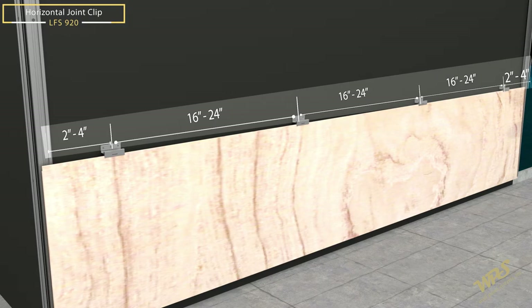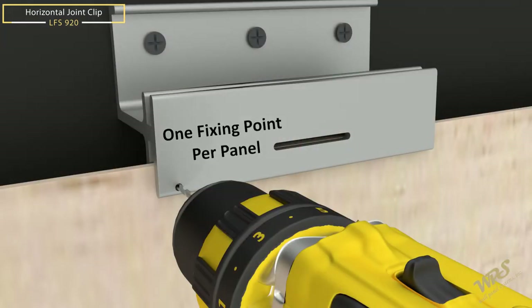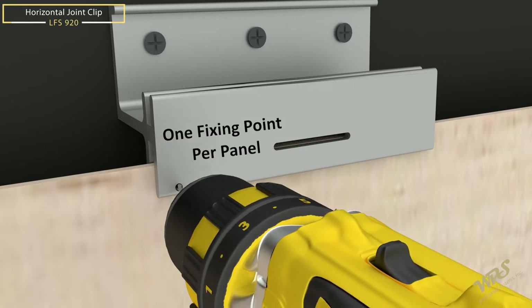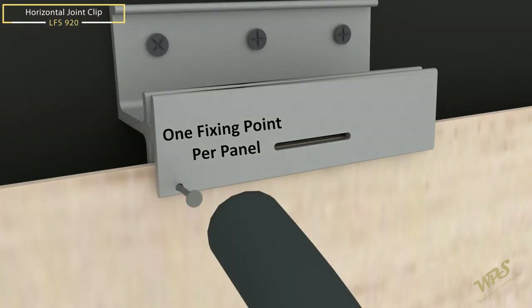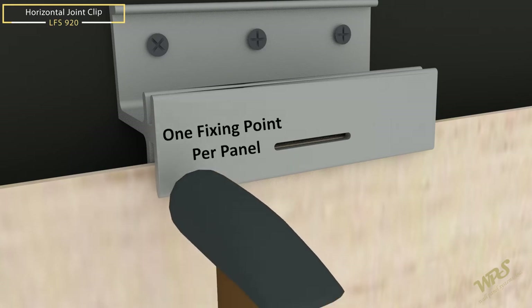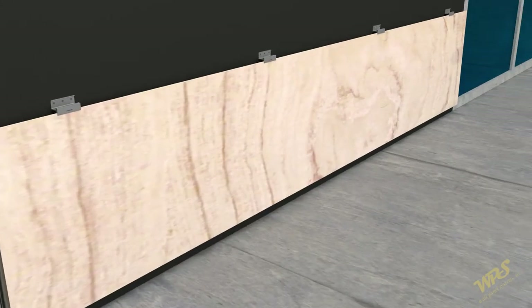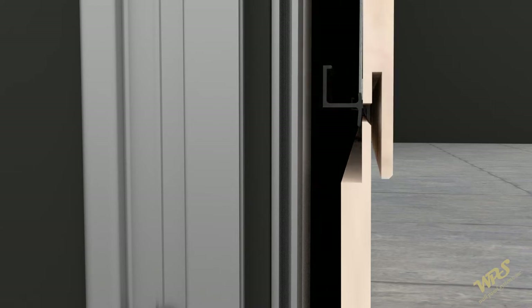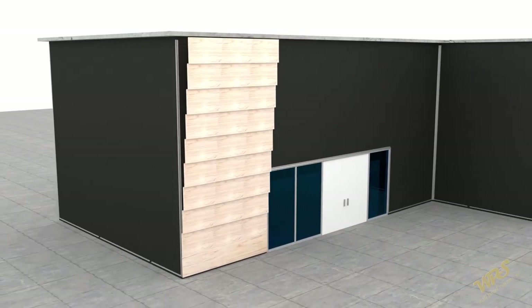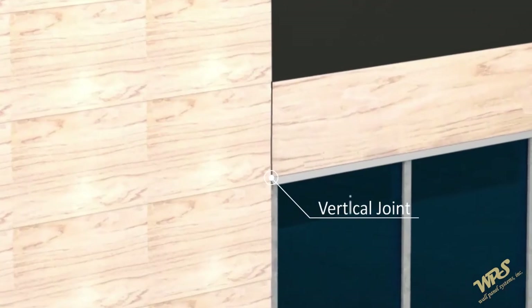All WPS siding systems are designed and engineered to allow panels to expand and contract. One fixing point must be installed per panel. After fastening all clips to each siding plank, drill a hole at 3 by 32 inches to the panel — one only per siding panel — using the provided 4D box nail, allowing the panel to stay in the original position. Using the installed LFS 920 clips, install the next row of paneling in a similar fashion to the installation of the bottom row. Continue in this way to the top of the wall. It is important to remove the protective film for each section of adjacent panels immediately after the installation is complete for that section.